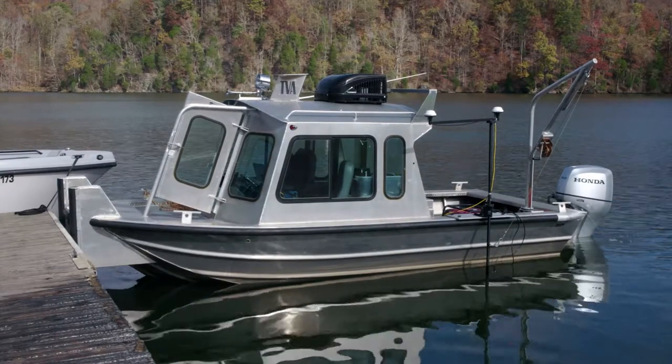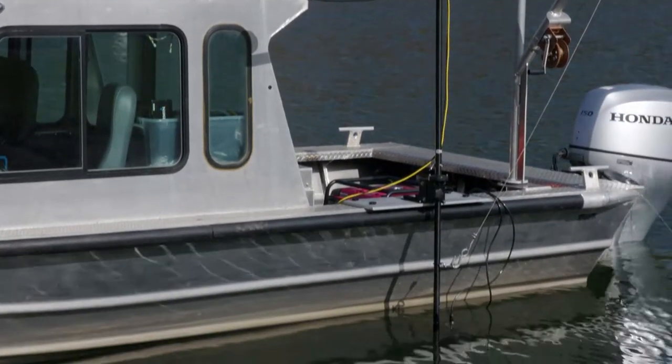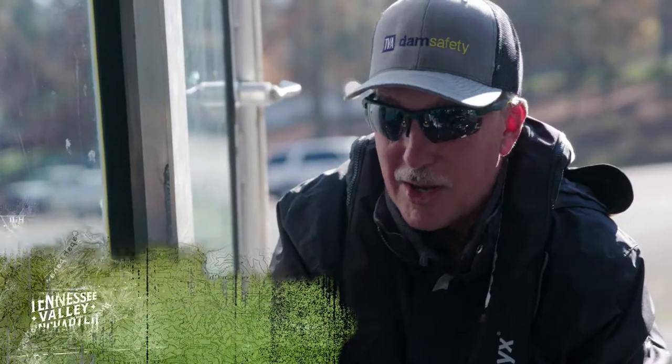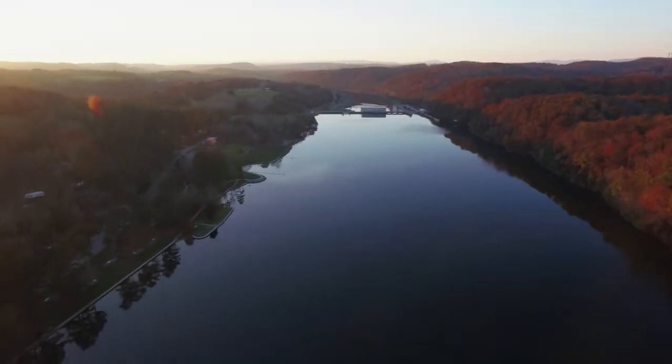All right, Scott, so you have me out here on this boat today. I'm seeing all this fancy, cool equipment in front of me. What are you taking me to do today? Well, all this boat and all this equipment on it is really built and constructed to go out and do Sidescan Sonar at our dams. That's important because we want to see what's under the water on the upstream side as well as the downstream side of each dam.